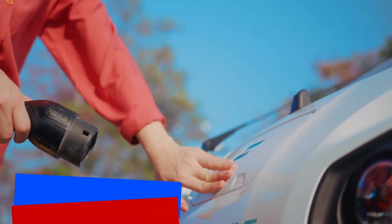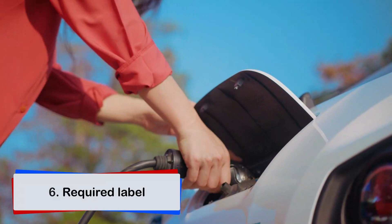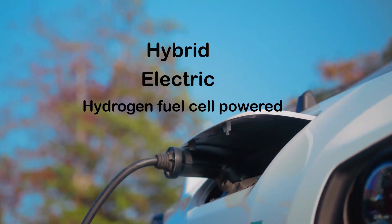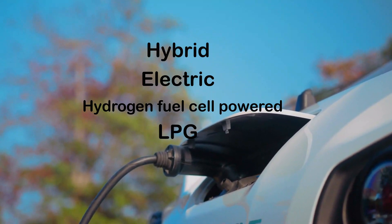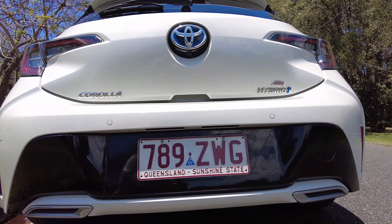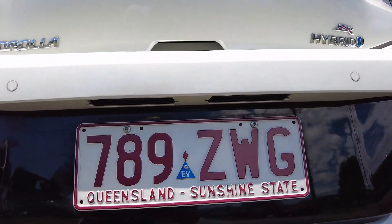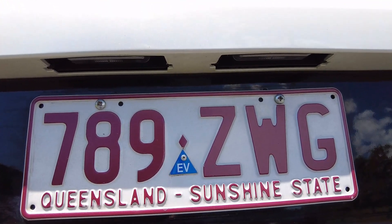You must have correctly displayed the required label on your vehicle if it is hybrid, electric, hydrogen fuel cell powered, or runs on liquid petroleum gas (LPG). For example, for a Toyota Corolla hybrid car, this EV label — which stands for electric vehicle — must be attached to its number plate.